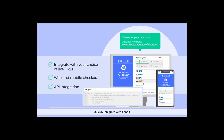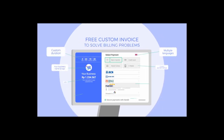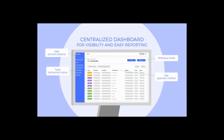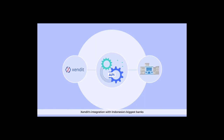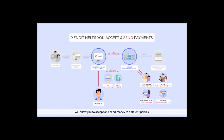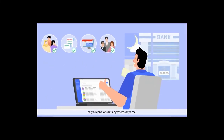Quickly integrate with Zendit and get a host of amazing features. Zendit's integration with Indonesia's biggest banks will allow you to accept and send money to different parties. All payment channels are automated, so you can transact anywhere, anytime.